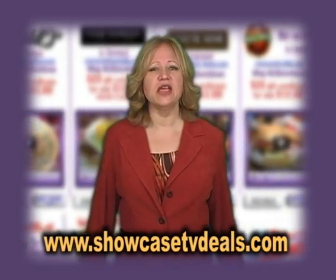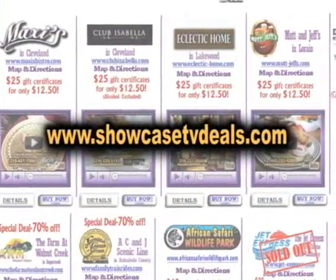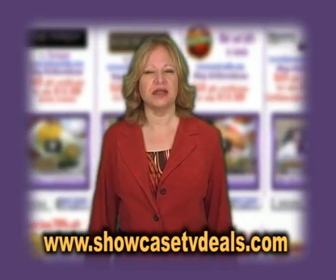This is Showcase TV Deals, and today we have excellent deals for you. First, take a look at amazing food from Mutton Jeff's.